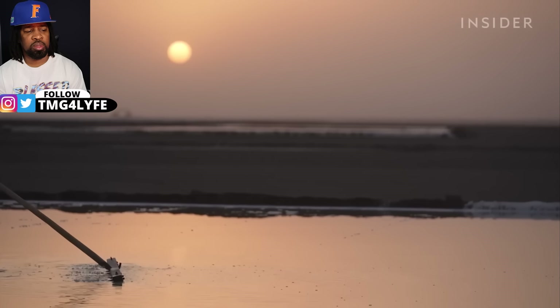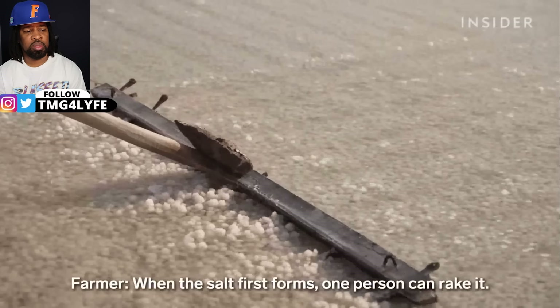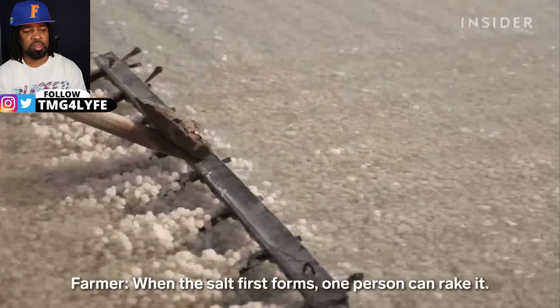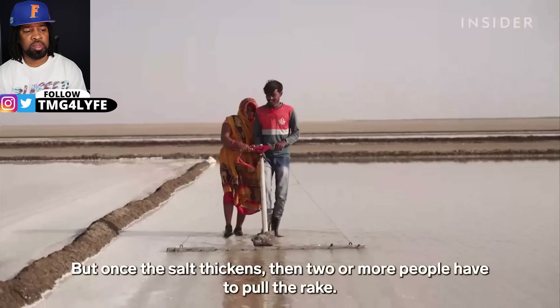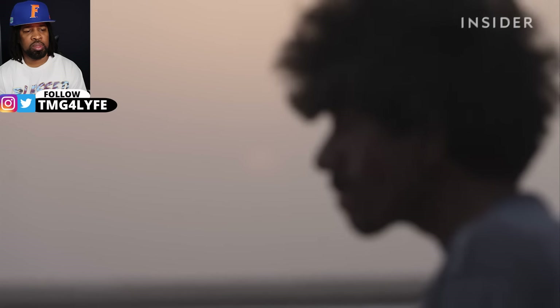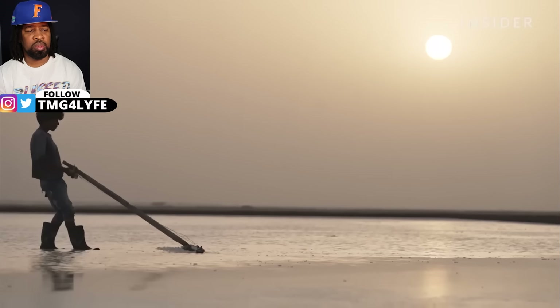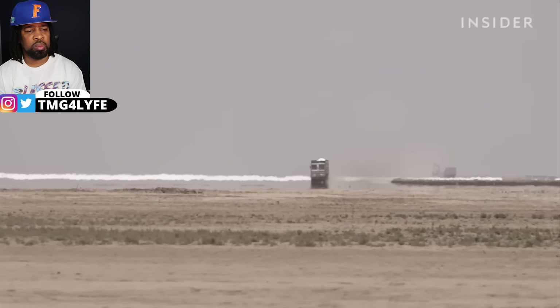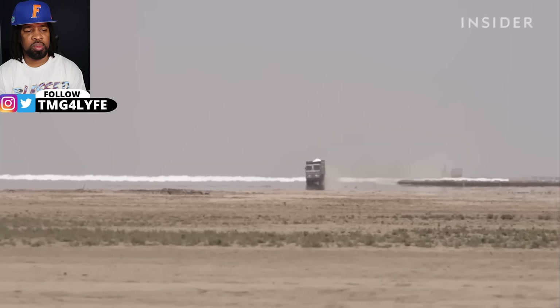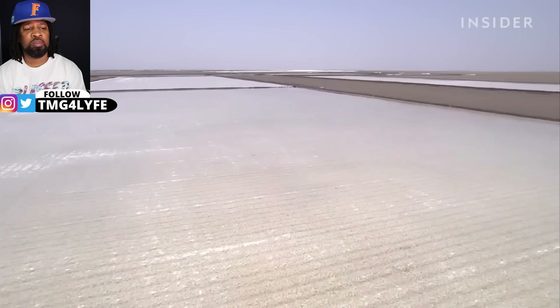They start raking early each morning to avoid the hottest part of the day. Life expectancy here is about 60 years because not only do they face extreme temperatures, they're dealing with subsoil brine which is highly acidic, and exposure to it also causes serious skin problems.